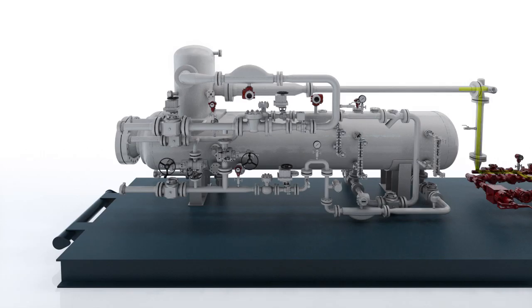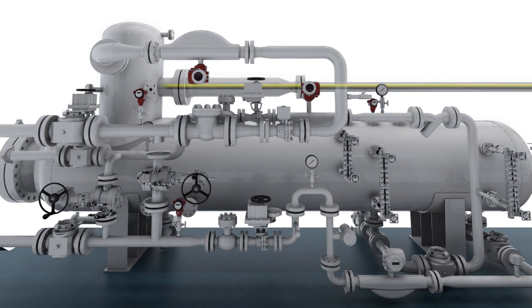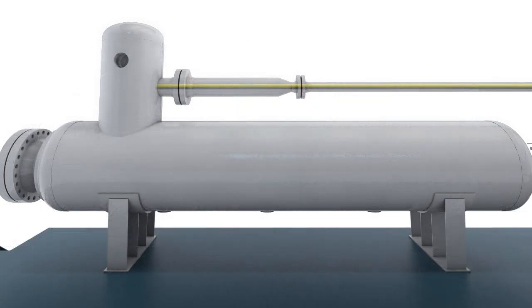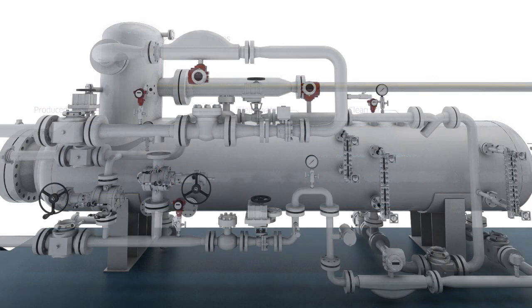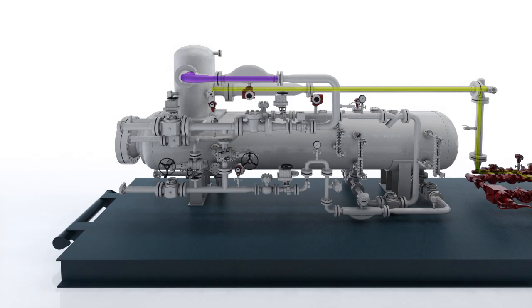You will see improved efficiencies at rig-up with the innovative package design. The compact footprint is beneficial for evolving pad sites. TechnipFMC's automated well testing package is quickly deployed and delivers high-quality separation, allowing producers to flow directly into production.